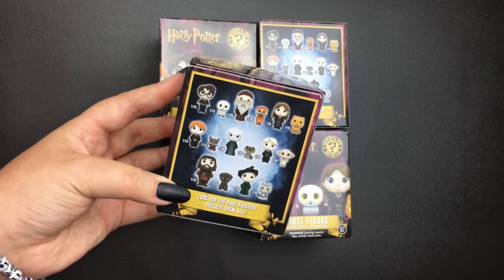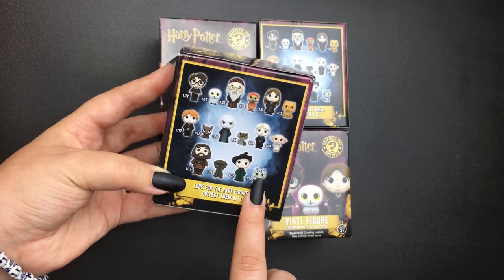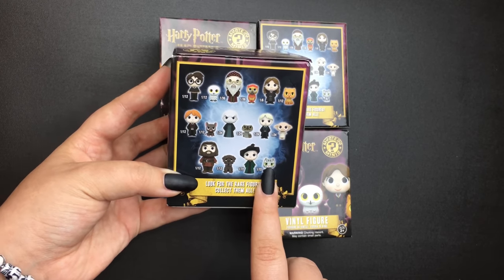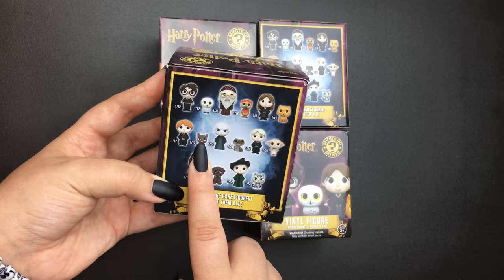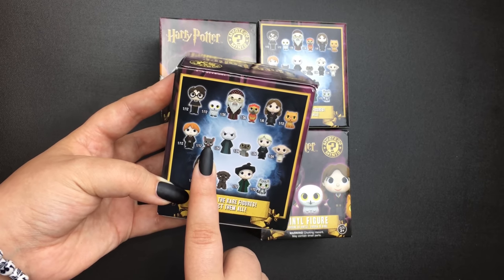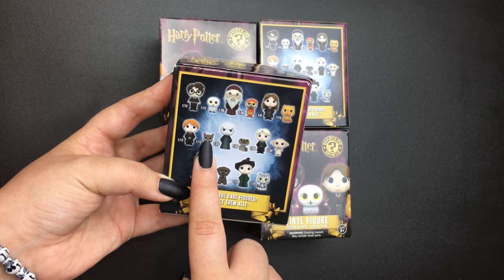I'll be fine with getting any of these, to be honest, except for the cat version of McGonagall — not that it isn't cute, because I am a cat person and I love cats, I just don't really care to get it. And Scabbers, because he just reminds me of Peter Pettigrew. Again, I find the figure cute, but I just don't really care to get it.